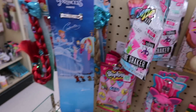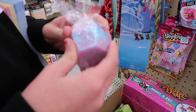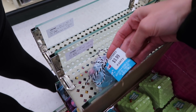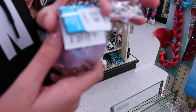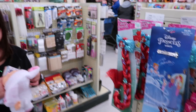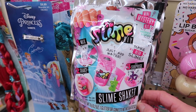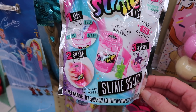Bath balm — you have bath balms too? That is awesome. Those are like the same ones that are at Justice and Claire's — $3.99. So we found some bath balms up here by the registers. And we found these new DIY slime kits, and you just add water. It says make neon slime, and it says add a surprise — so there's a surprise in there. That's really awesome.